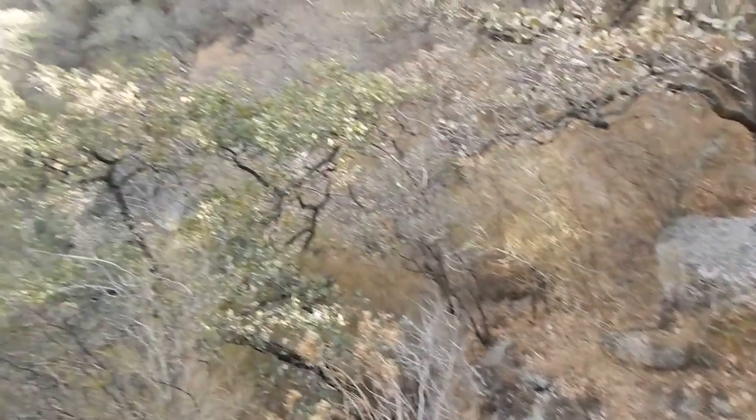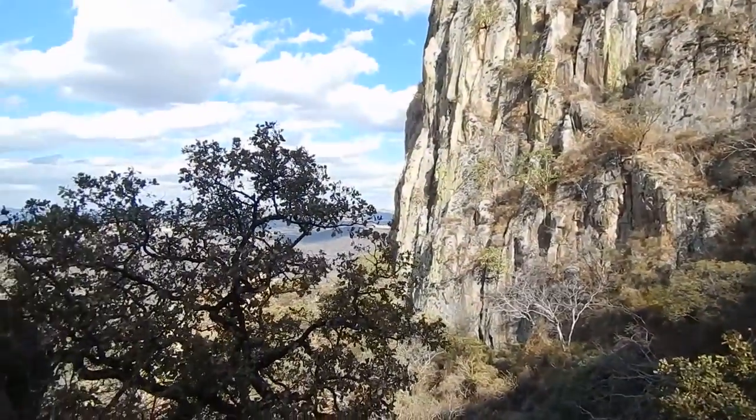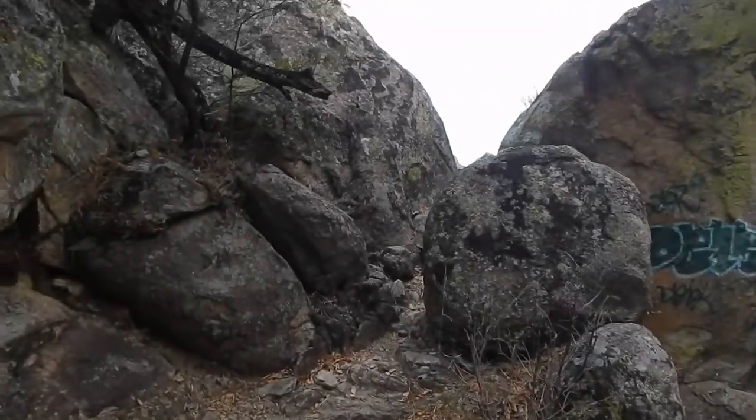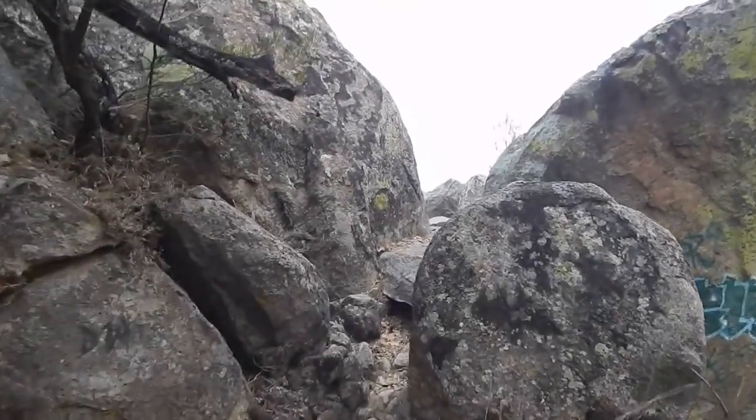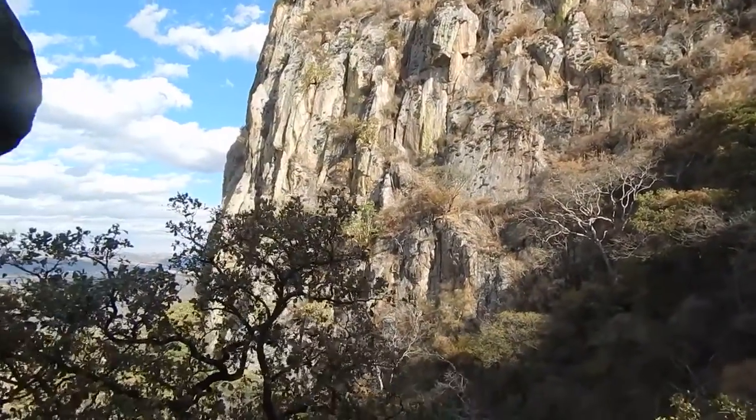They don't bring anything that would actually help them — water, food, or even a light — but whatever. So we're at this point. I don't know what's going to be beyond here, but it looks like it'll be pretty cool. We're up pretty high, and I said earlier there's not a lot of cactus here.